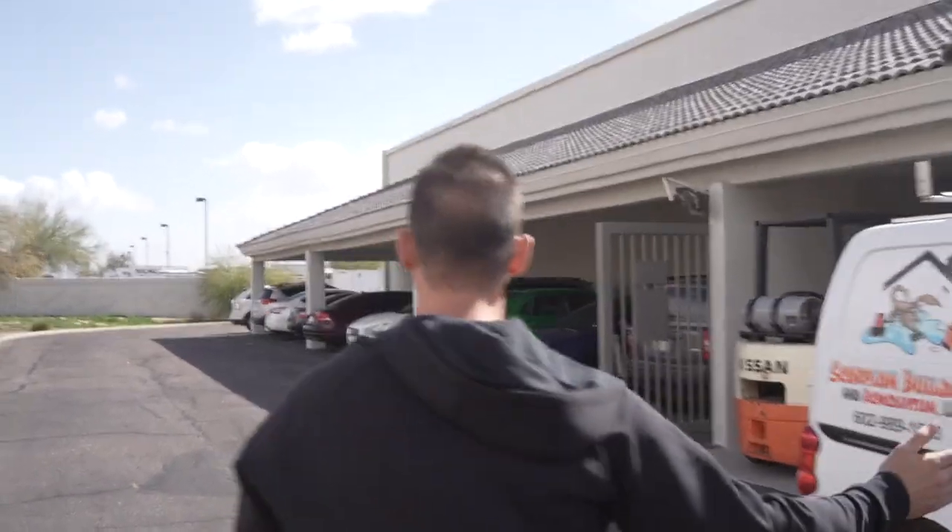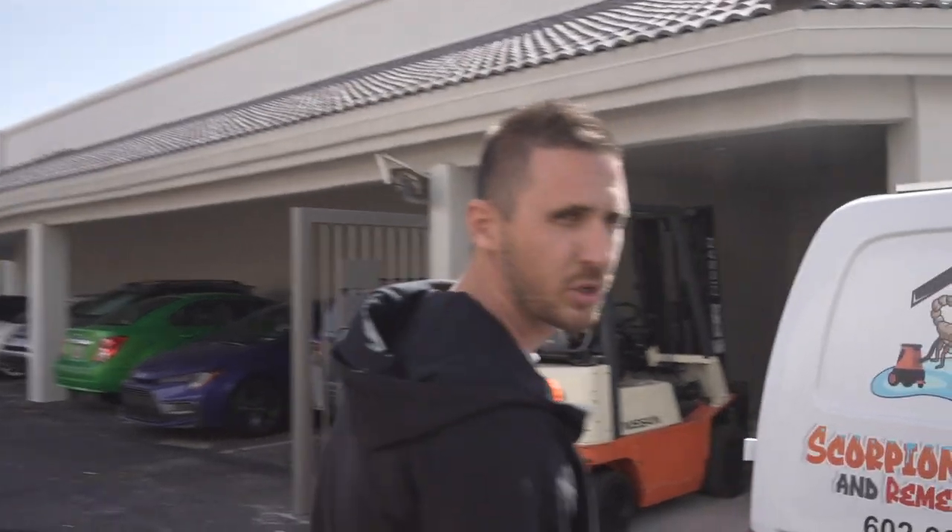We moved in and have done a little bit of remodeling since we've been here. We got the building painted and a few things in back as well. I'll show you our new future showroom where you guys will be able to pick up your order, shop in person, and see all of our products.